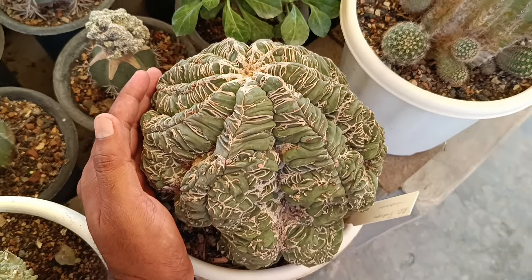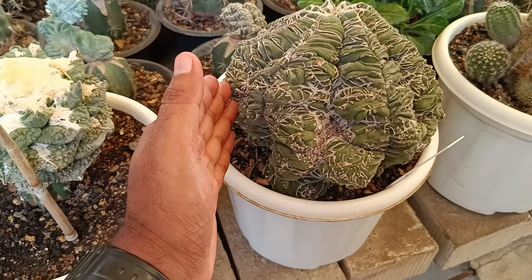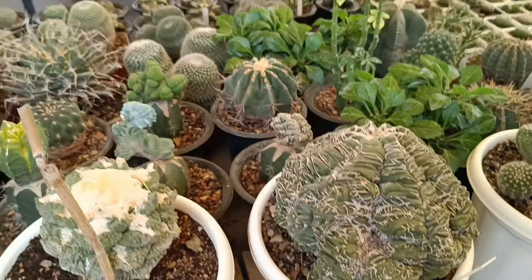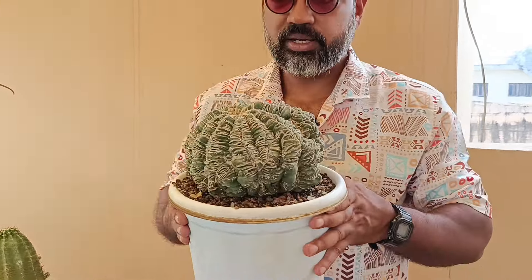It's amazing. I've seen a lot of specimens before. I'll show you how big the plant is. Look — this is an Astrophytum fukuryu cultivar. Look at how big and heavy the plant is.